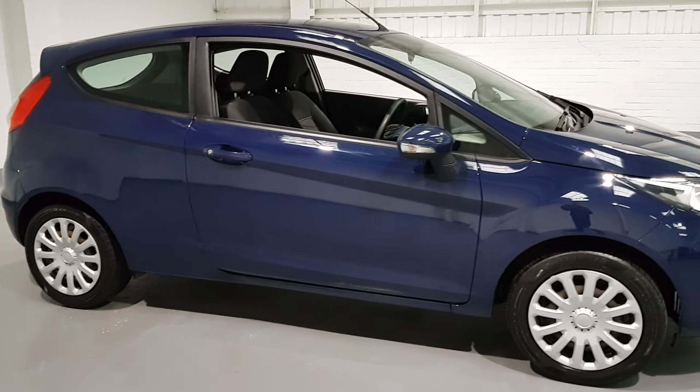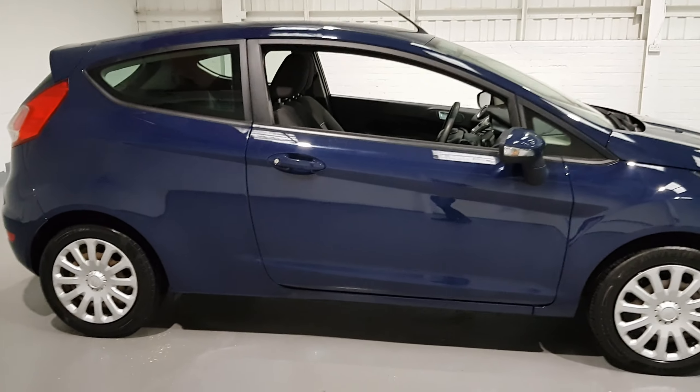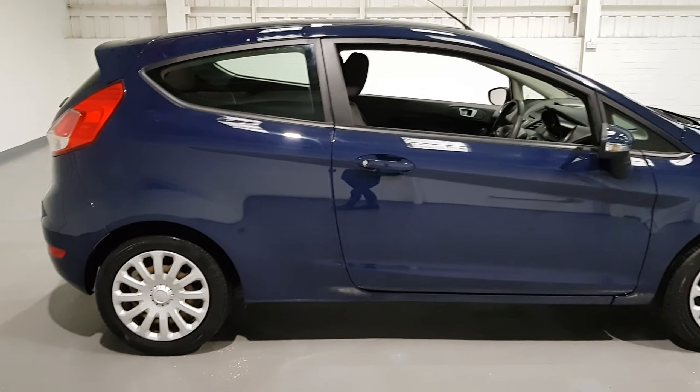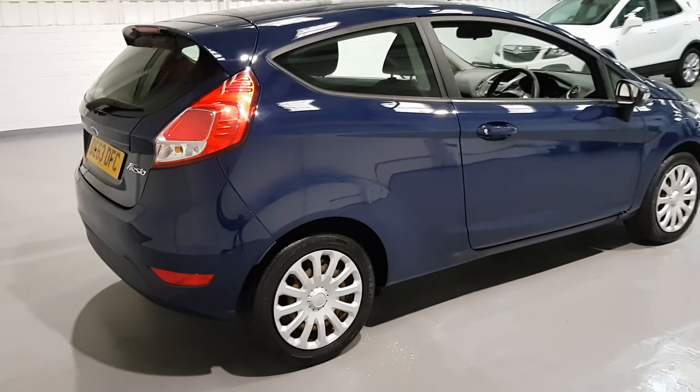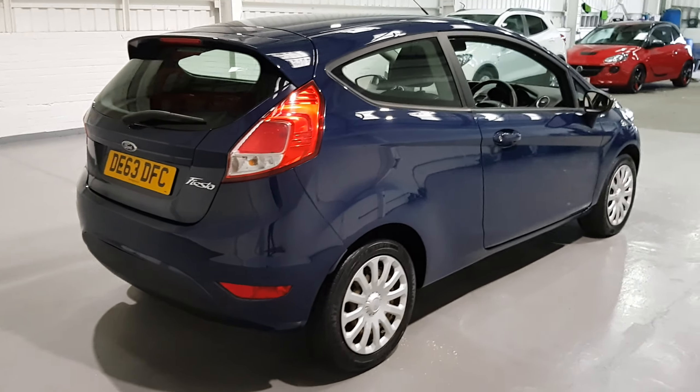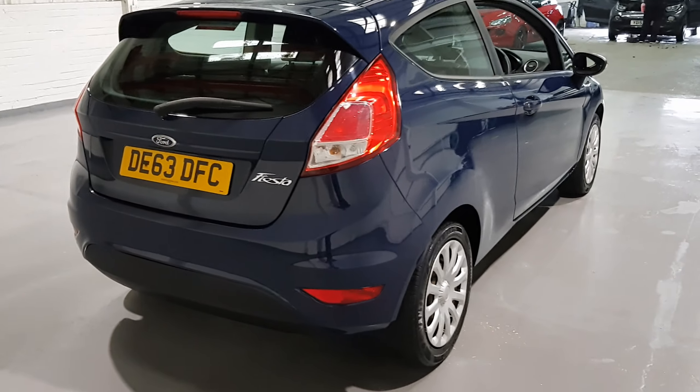It's got great running costs as well with up to 67 miles per gallon, only £30 a year road tax, and a low insurance group, keeping the running costs of this car nice and low. It's an ideal first time car if you're a new driver, or a brilliant second car to the family.